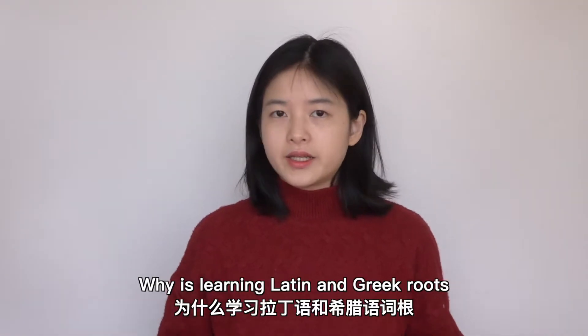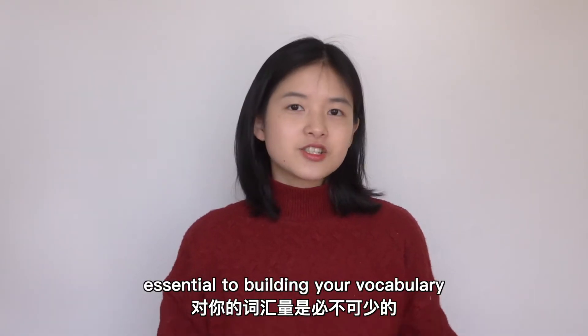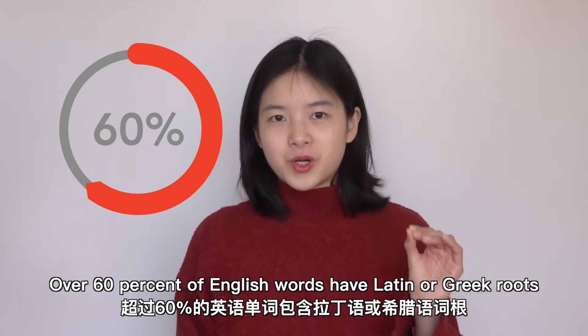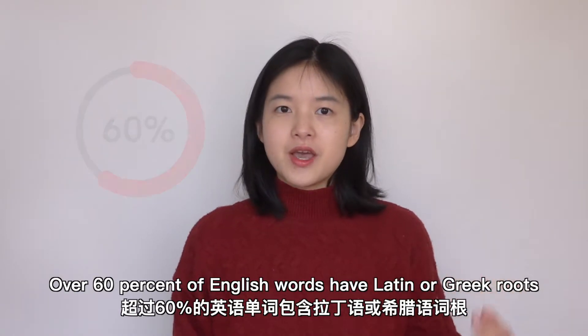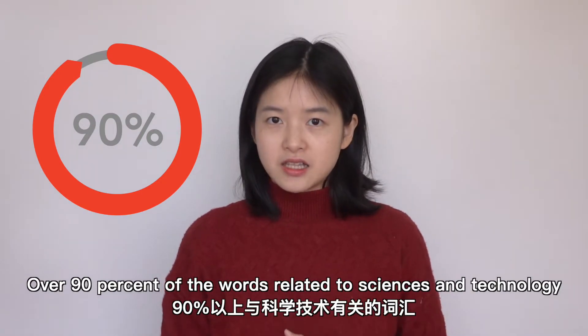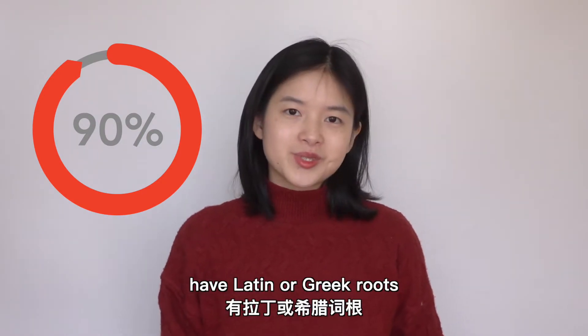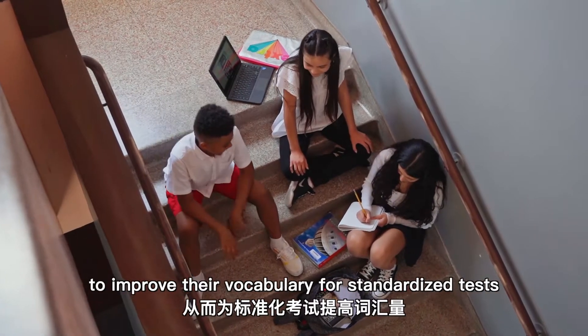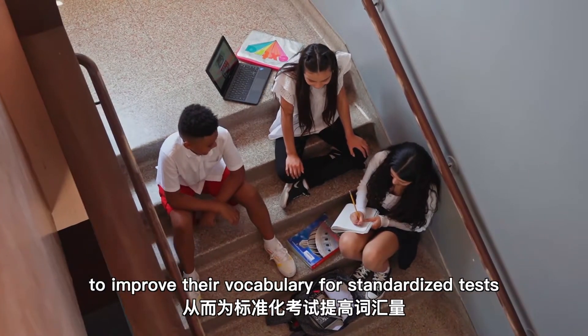Why is learning Latin and Greek roots essential to building your vocabulary? Well, over 60% of English words have Latin or Greek roots. Over 90% of the words related to sciences and technology have Latin or Greek roots. American students often learn these roots to improve their vocabulary for standardized tests.